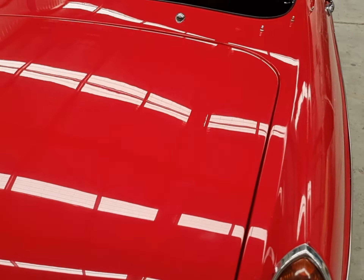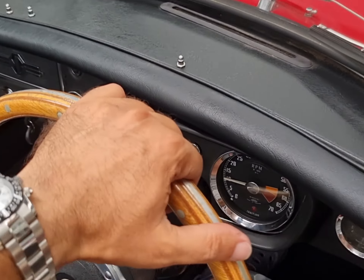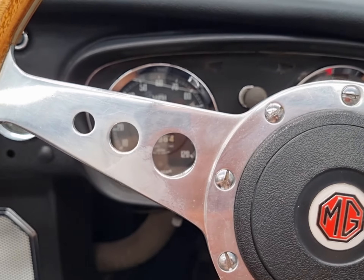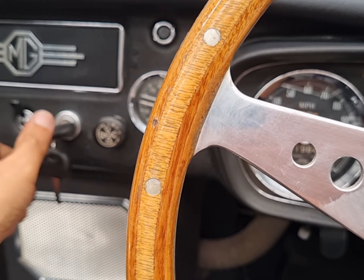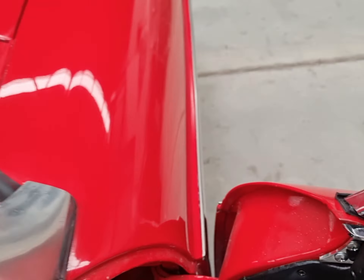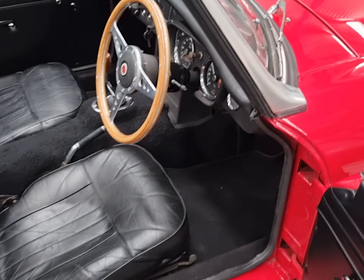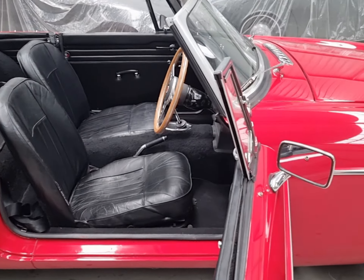Now we're at the home of Classics in Australia. Let's have a look inside. Let's start her up. Runs and drives very well, strong engine.